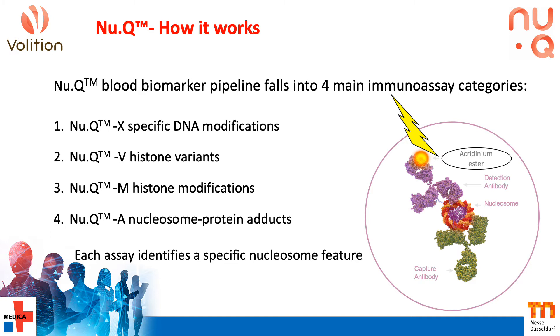This is illustrated in the figure. Each assay consists of an immobilised target-specific antibody, as well as a label detection antibody, in this case configured for chemiluminescence readout.